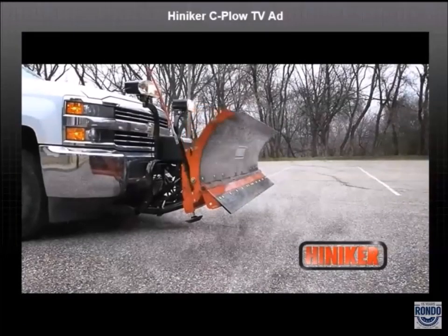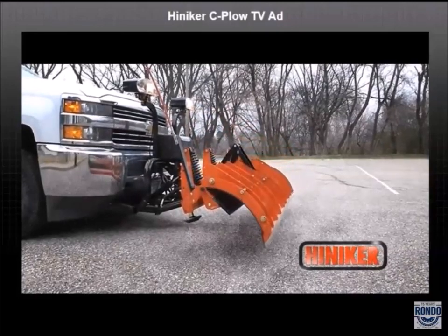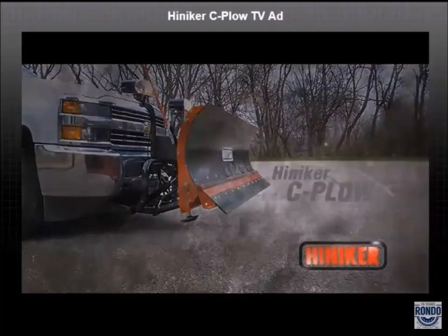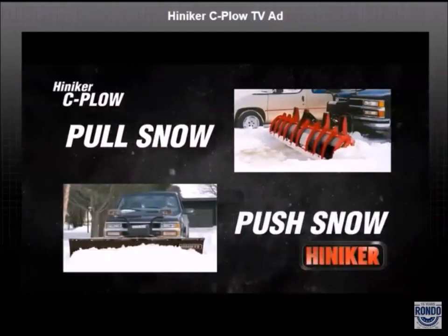Can your snowplow do this? Only if it's a Hineker C-plow, built to pull snow out of driveways and other tight spots, then put it where you want it quickly and efficiently.